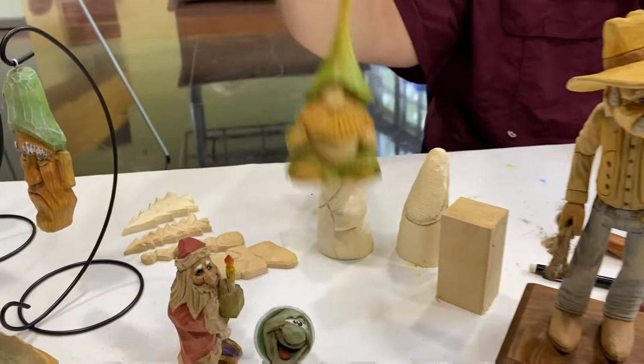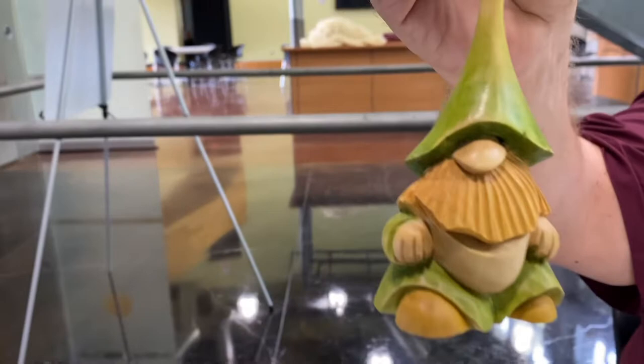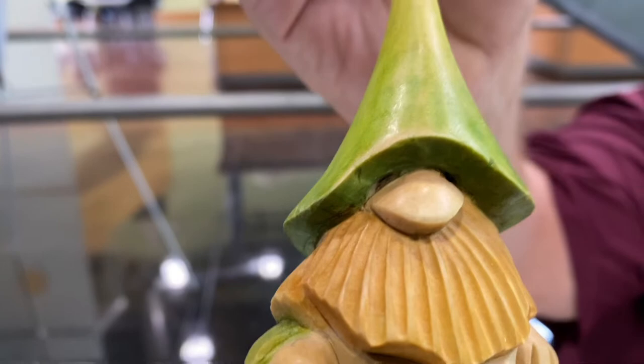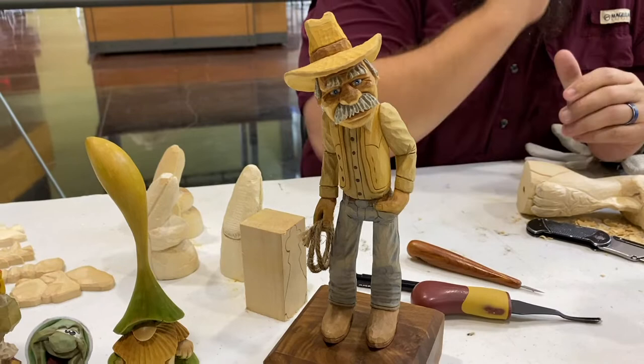And this piece is done by a gentleman named Miroslaw — he's in Poland. He calls them 'no shells,' which means big nose. I can even see some eyes up under there — that big nose, big personality. And here's another cowboy — he's got a lariat in his hand, he's ready to rope something.